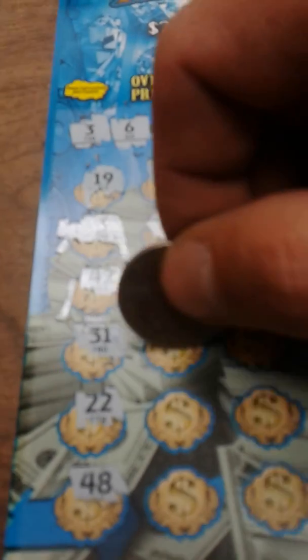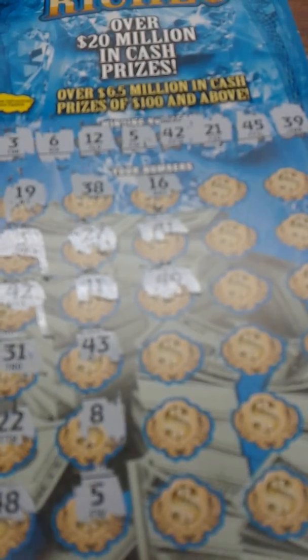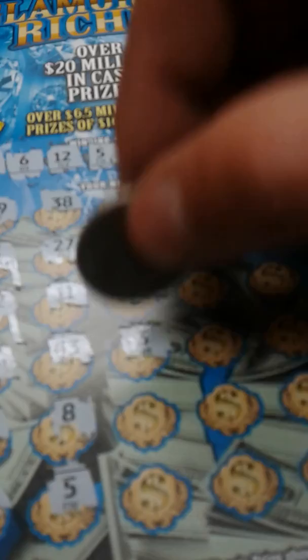22 — one off. 48, no help there. 38 — another one off. 27. 11 — another one off. 43 — another one off. 8. And 5 — another one off. A lot of one-offs on this ticket. 16. 41. 49. 3 — another winner! Okay.